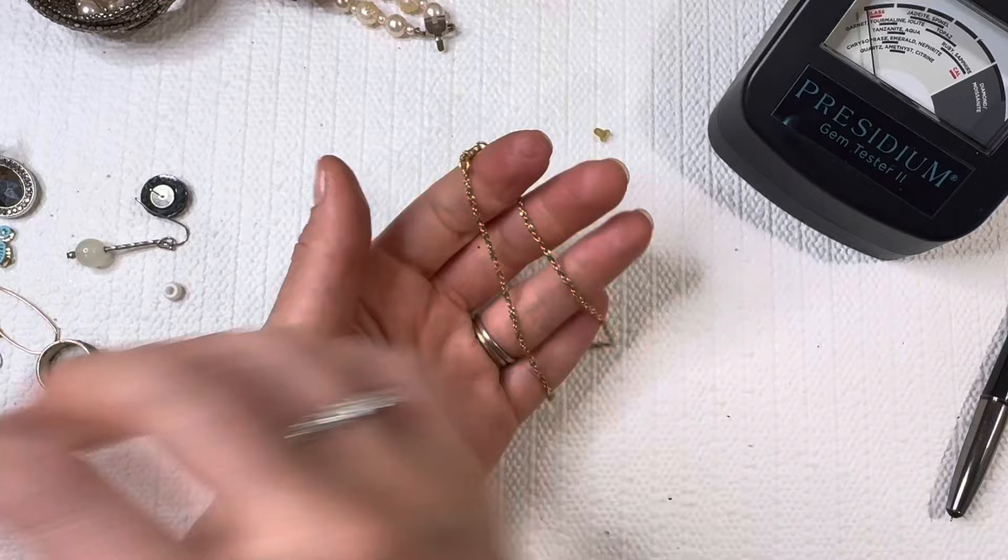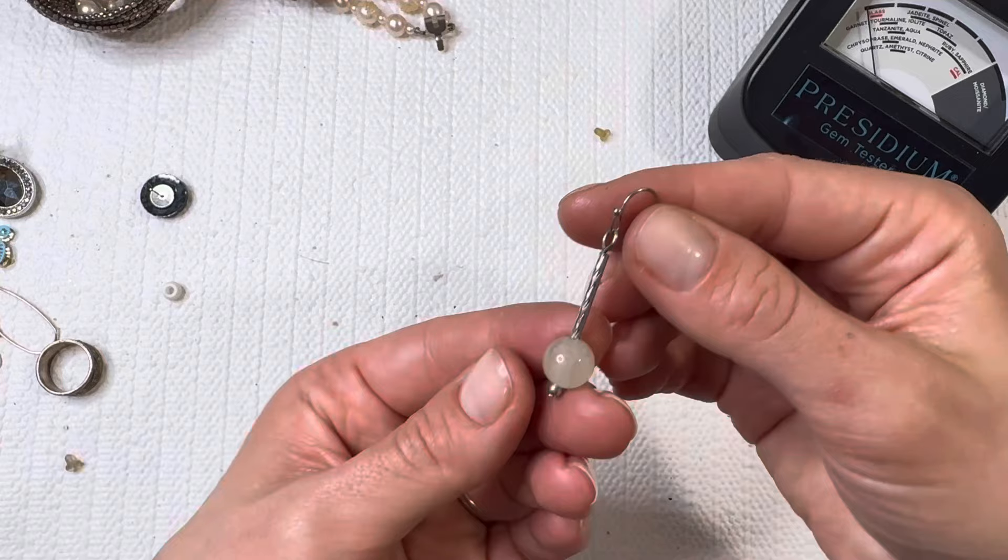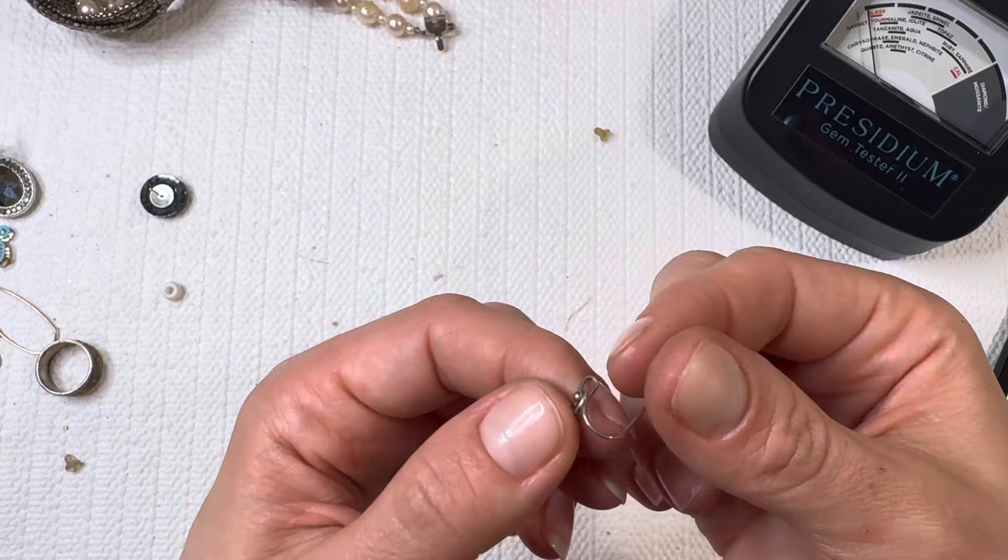All right, gold tone chain — it is magnetic, so it's going to go to a lot. This is a fun little quartz drop it looks like. Let's check it with a magnet — oh, very magnetic. Fun little quartz bead there.